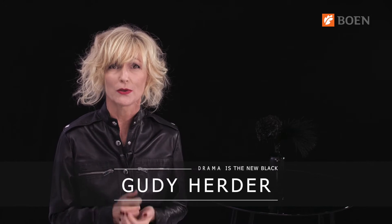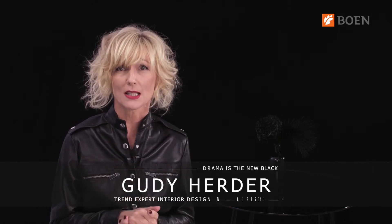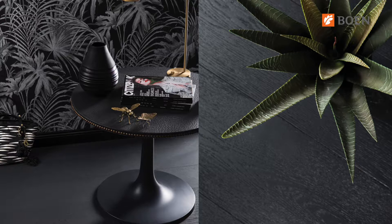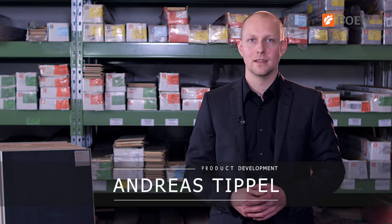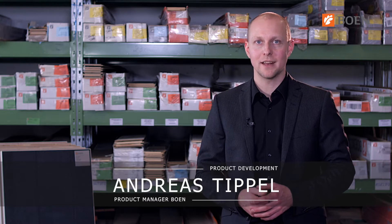Hi, I'm Gudi Herder. Hi, I'm Andreas Zippel. In the next couple of minutes I'd like to share with you the main features and characteristics of the interior design and lifestyle trend 'Drama is the New Black.' And I will show you Boone's products which answer this trend.